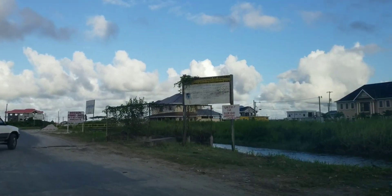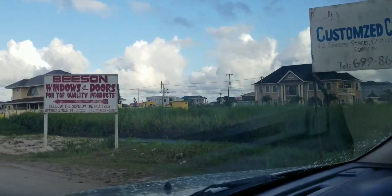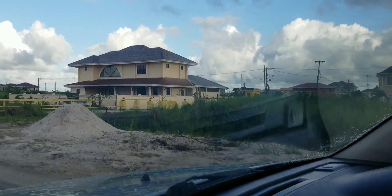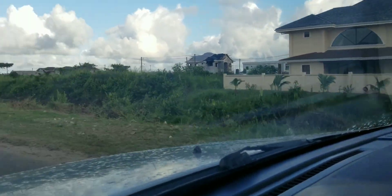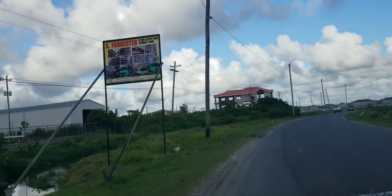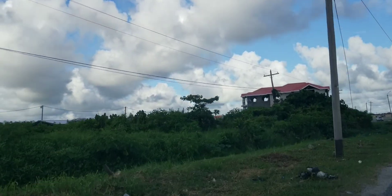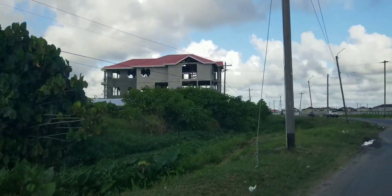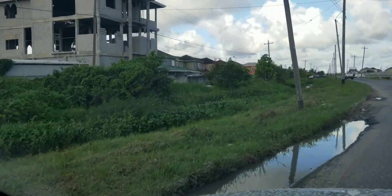Right here is Republic Gardens — it's a gated community inside. There's the entrance to go in there, that's the entrance to go into the housing scheme. Continuing on the left, there's Eccles new scheme. They call this the new scheme because they recently opened it.